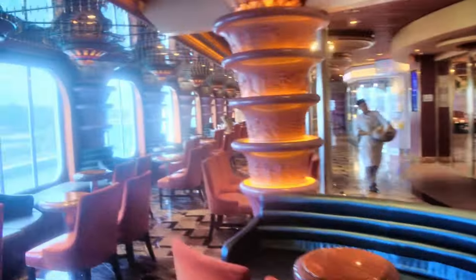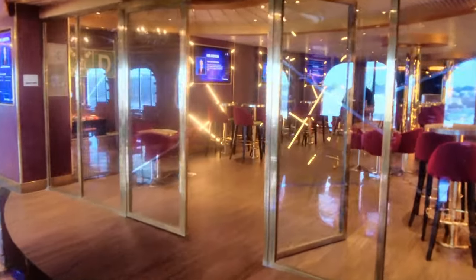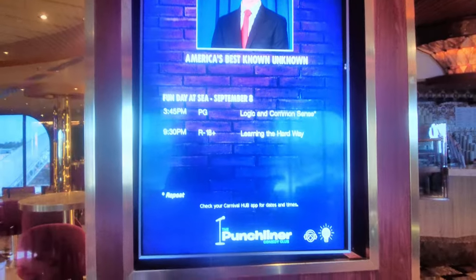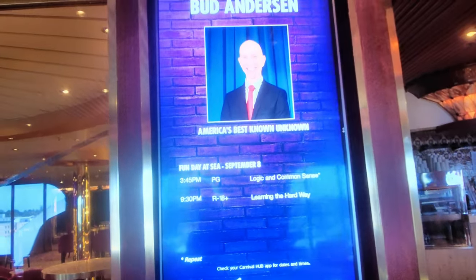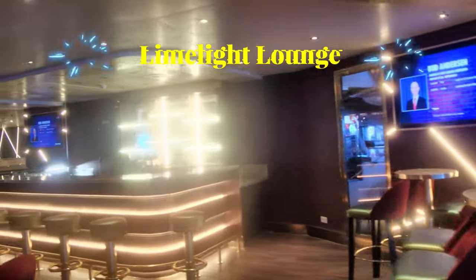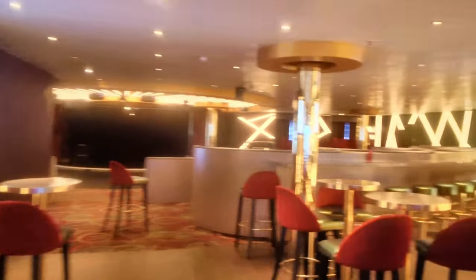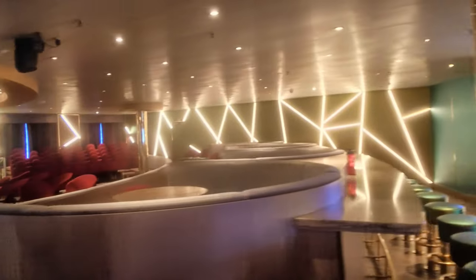Continuing on towards the back of the ship, over here on your right you're going to find the Limelight Lounge. This is where they do all of the comedy shows — they don't have a separate room for the Punchliner, this is what they call their Punchliners. We suggest getting there early because while there is a decent amount of seating, it fills up, and if you get a seat in the back it gets pretty hard to see.